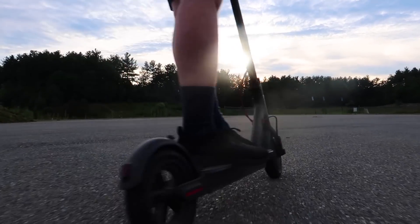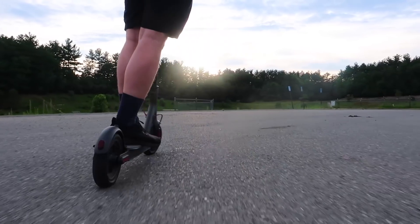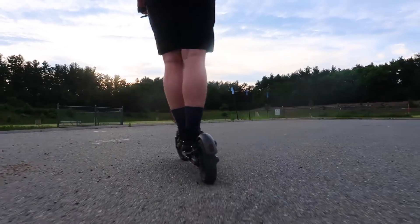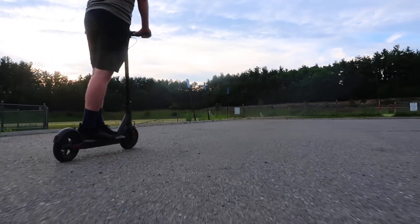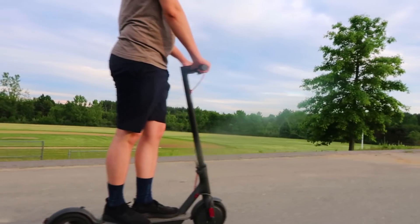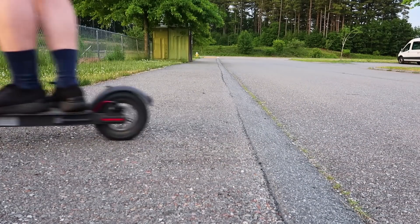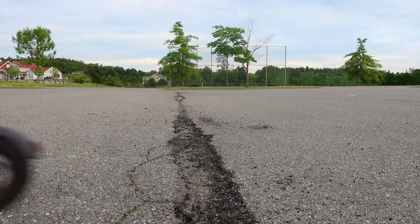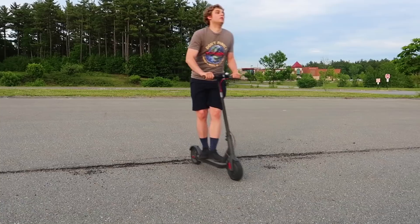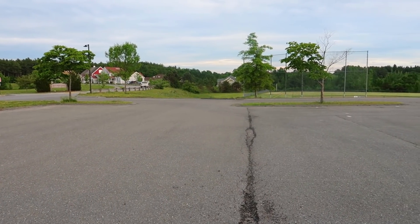Ride comfort: I hadn't been on a scooter since I was a kid, and the marketing material shows people riding on perfectly smooth surfaces. Here in the real world, there are bumps. It has nice 8.5-inch pneumatic tires which help smooth out rough surfaces, but do little to mitigate actual potholes and cracks. Hitting a bump when you weren't expecting it can feel a bit like stepping on a landmine, so keep wary of the road surface and bend your knees if you're going over rough terrain.